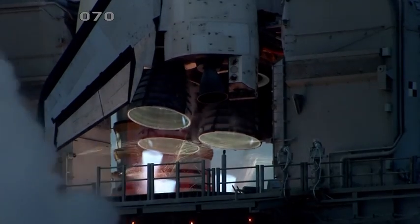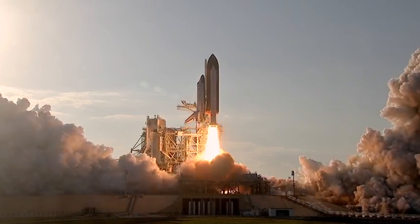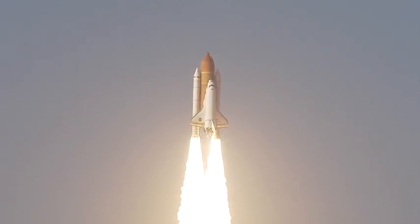Two, one, booster ignition and the final liftoff of Discovery — a tribute to the dedication, hard work, and pride of America's Space Shuttle team. The shuttle has cleared the tower.